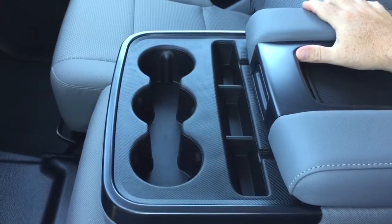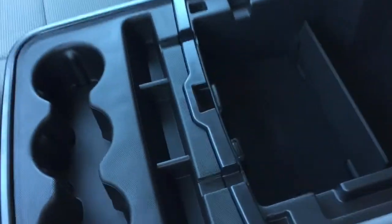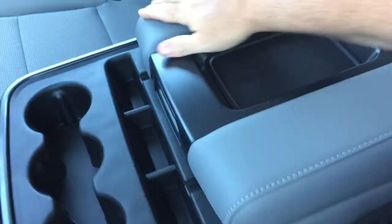The 40/20/40 split bench folds down with three cup holders. On the inside you have a pair of USB ports, an auxiliary input, and 12 volt power so you can rest and charge your devices right there.